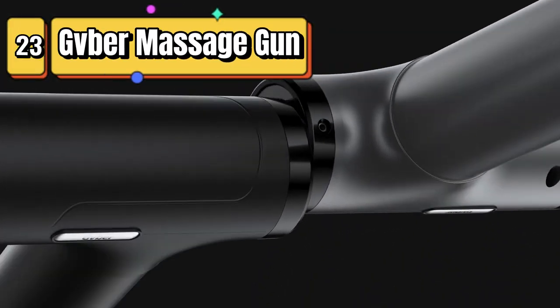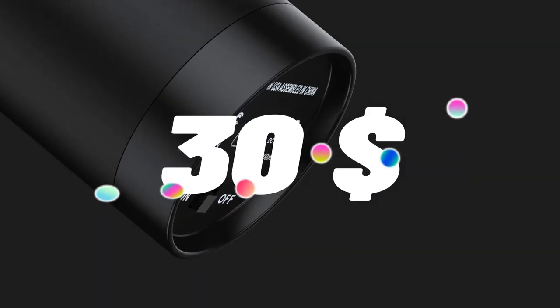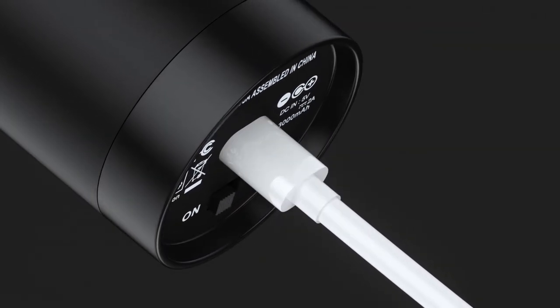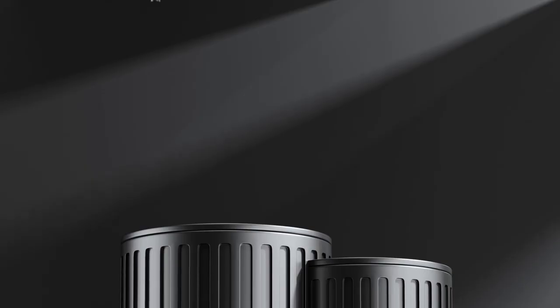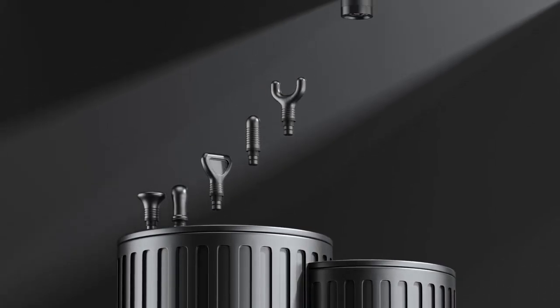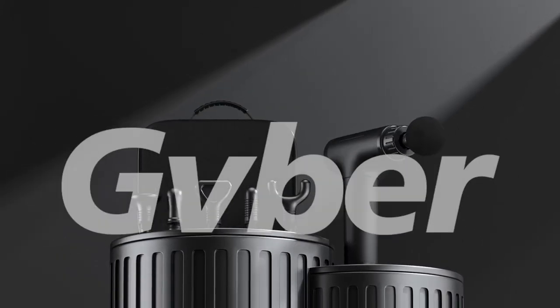Top 23 is a portable percussion massage gun designed for athletes. It features 6 massage gun attachments, 30 speed levels, and is rechargeable. It is easy to use and comes with a carrying case for portability. It is ideal for deep tissue massage, pain relief, and relaxation.